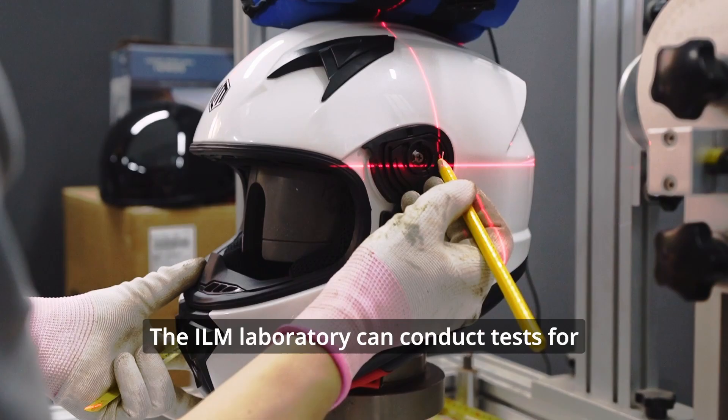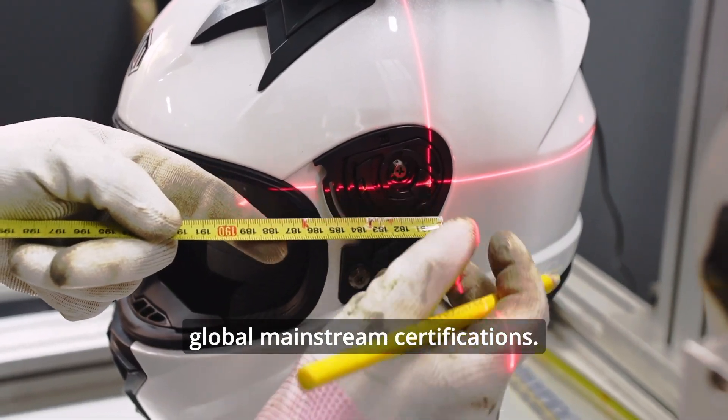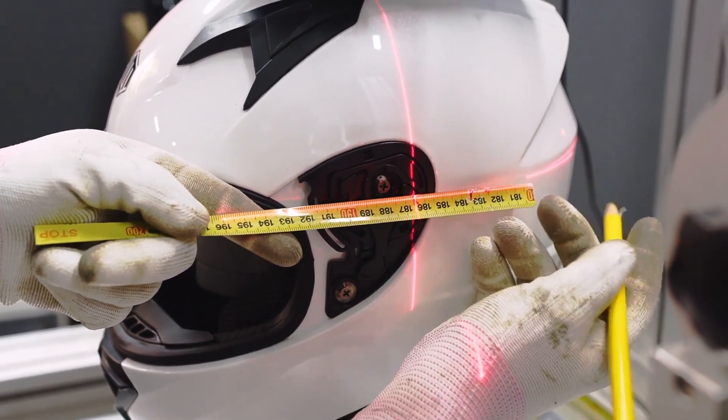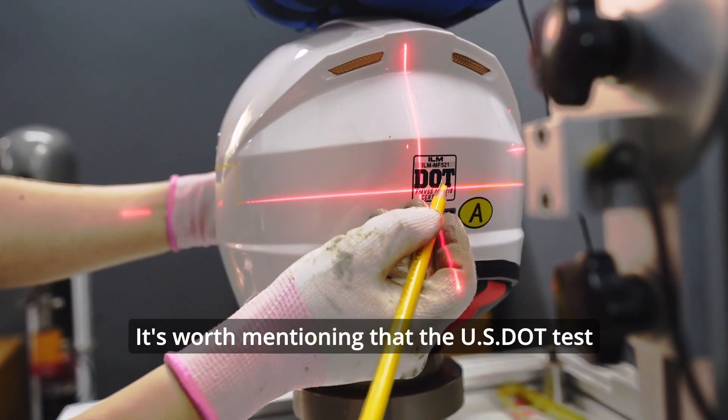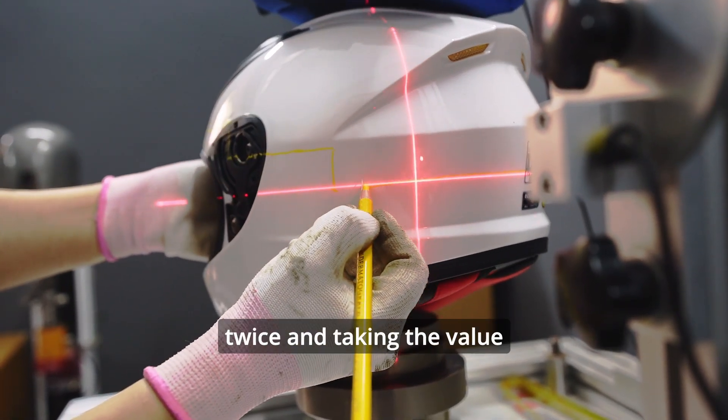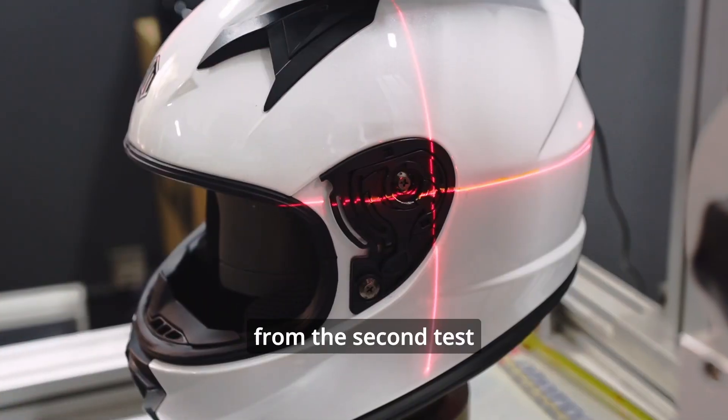The ILM laboratory can conduct tests for global mainstream certifications, and the engineer is currently preparing for the tests. It's worth mentioning that the USDOT test requires testing twice and taking the value from the second test.